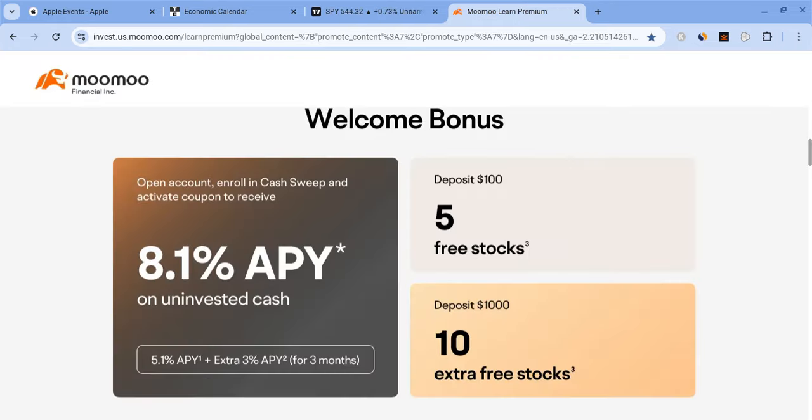If you guys can please check out the Moomoo link — if you deposit $100 you're guaranteed five free stocks, if you deposit $1,000 you're guaranteed 15 in total, not to mention an 8.1% APY on uninvested cash.